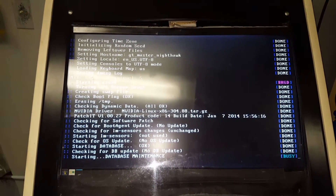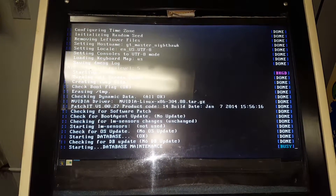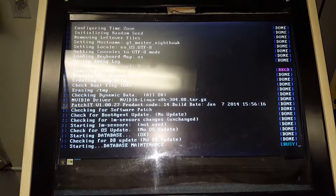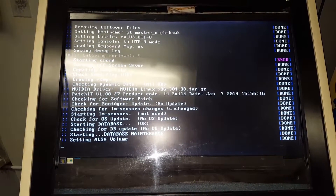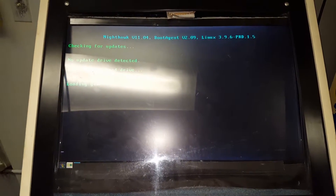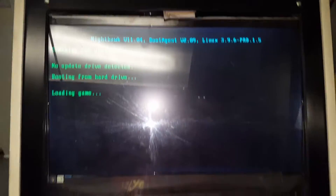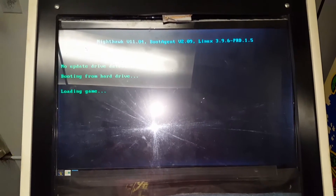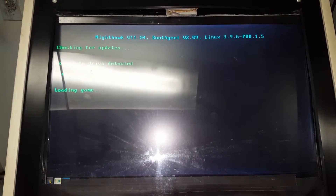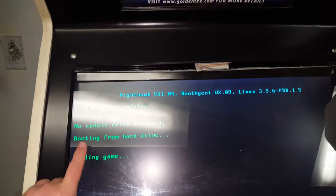There's more background music from other games. There you go, it's getting closer. As you can see, it uses Linux.